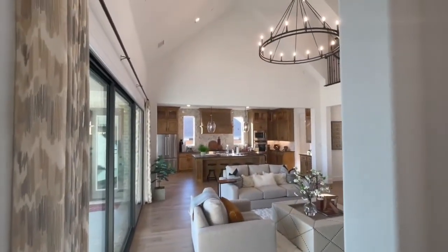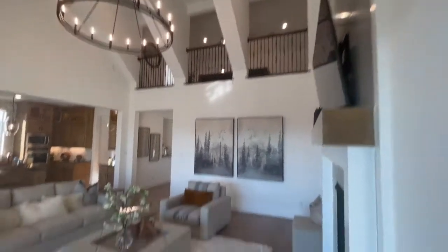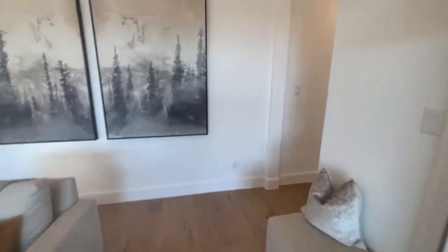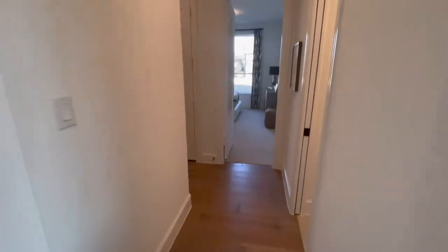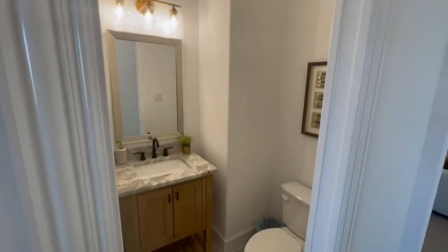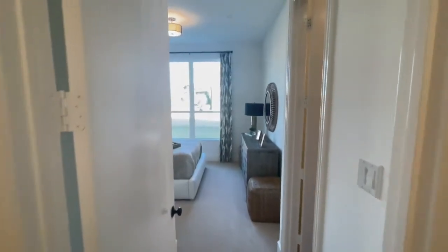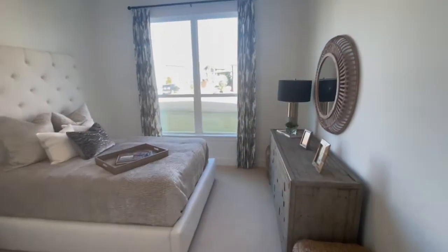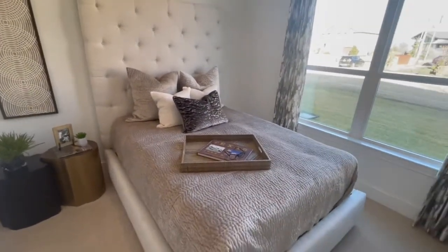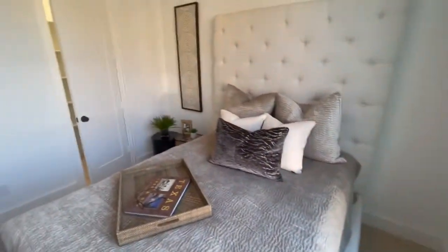Nice kitchen. This is very nice — high ceilings. I love high ceilings.